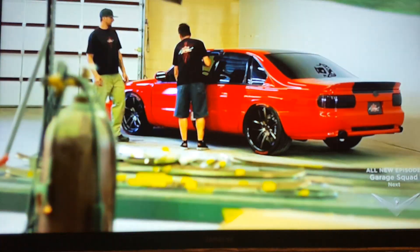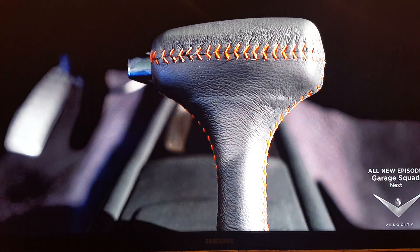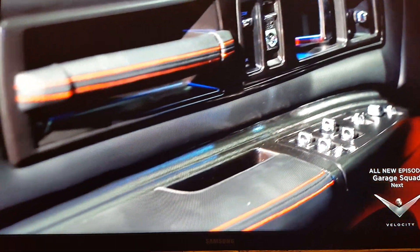Check out the interior Justin did — the hand stitching on the stairwell, the custom gauges, and this killer black leather with all the red topstitching. I love when he does that black and red. That's probably one of my favorites. It looks amazing.